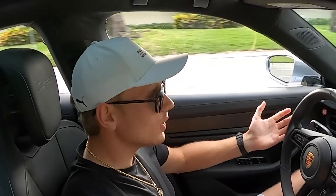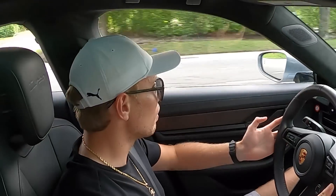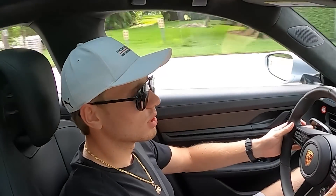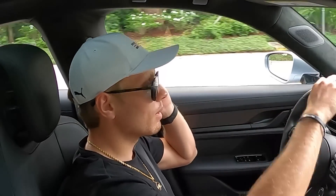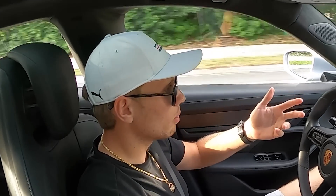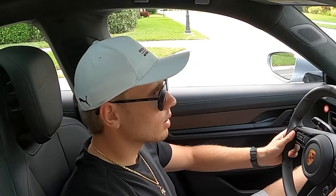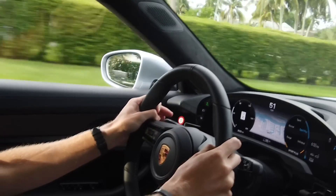It's definitely instant torque — it feels like nothing else I've experienced before because you don't have to wait. I don't want to say it, but it does feel like a very fast golf cart — which is not a comment that should be said about an almost $200,000 car — but it's instant torque like a golf cart, just on completely different levels. The brakes are 10-piston — not carbon ceramics but Porsche's new brake rotors that don't create brake dust. The white calipers signify the no-brake-dust rotor.